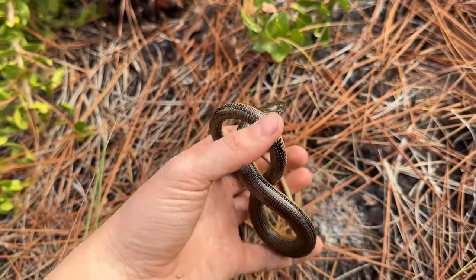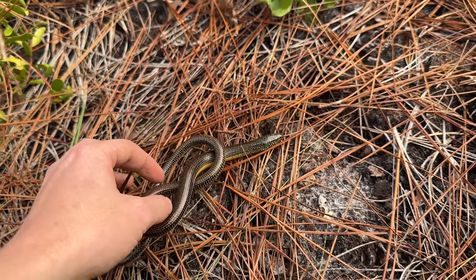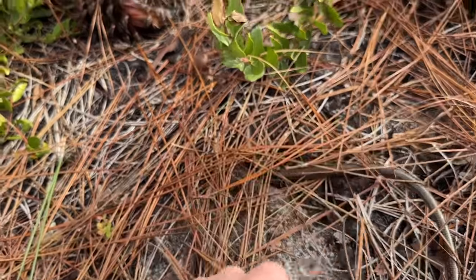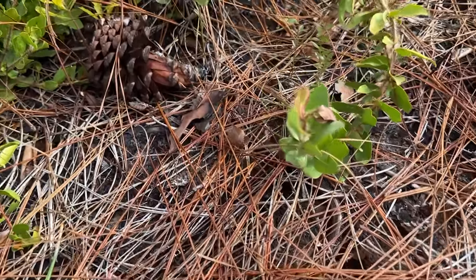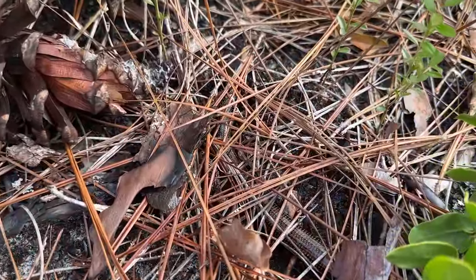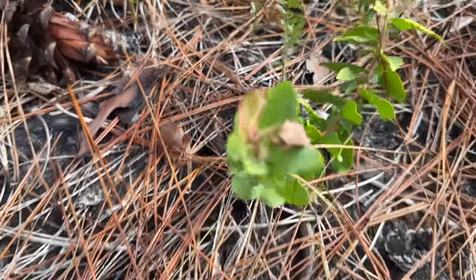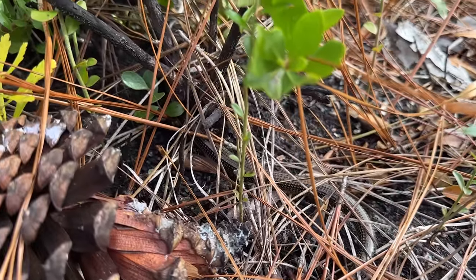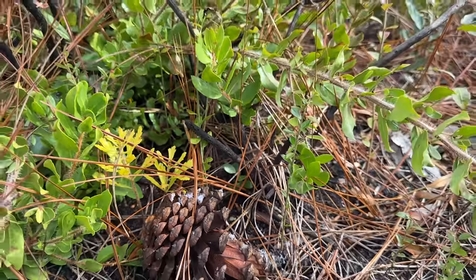These guys are very good at disappearing quickly — we'll see if he comes back to life here. He just buried straight under the pine straw, and just like that, he is gone.